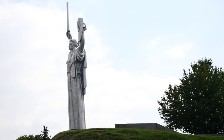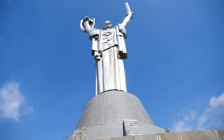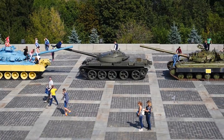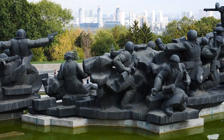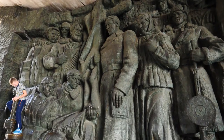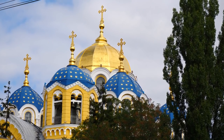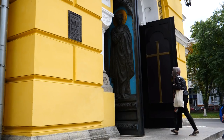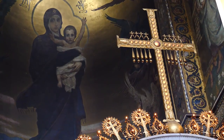Another attraction we couldn't miss in Kiev is the Motherland Monument, a 62-metre stainless steel statue which is kind of hard to miss. In one hand the statue holds a sword, and in the other, the state emblem of the Soviet Union. Going back to churches — nearby our Airbnb we also visited St. Volodymyr's Cathedral, which is designed in the old Byzantine style and is considered the mother cathedral of the Ukrainian Orthodox Church.